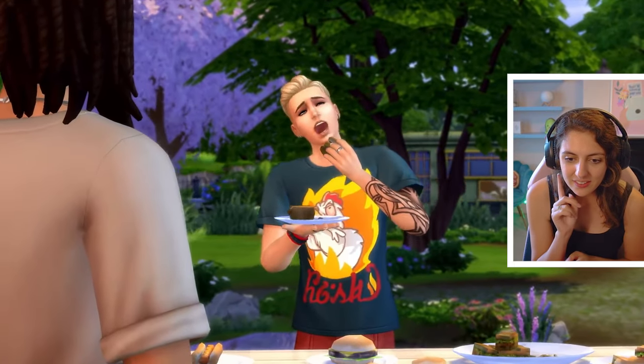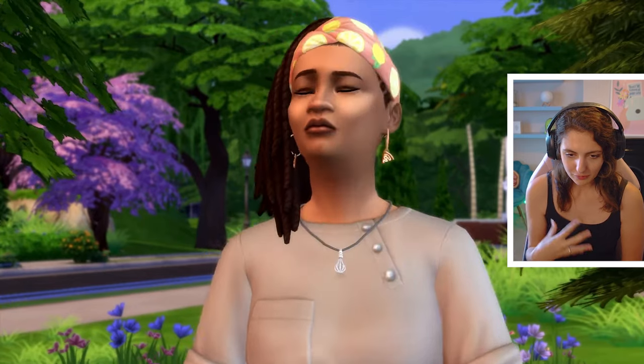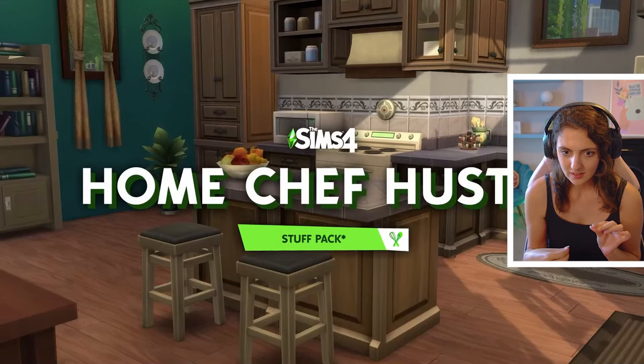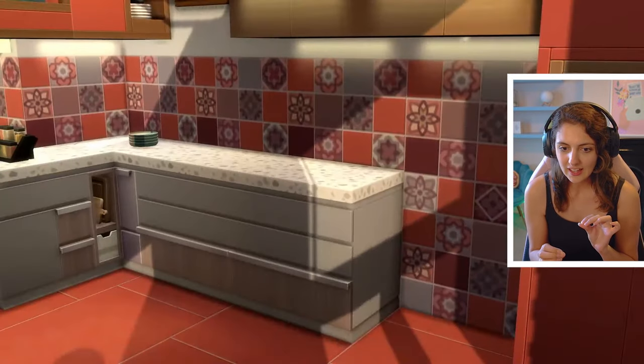Look at her little pizza earrings! And that's a new outfit she's wearing — I love how it's kind of messy. Sims 4 Home Chef Hustle. Old kitchen out, new kitchen in.